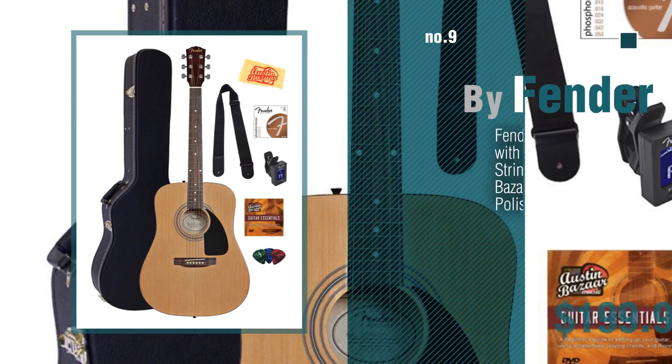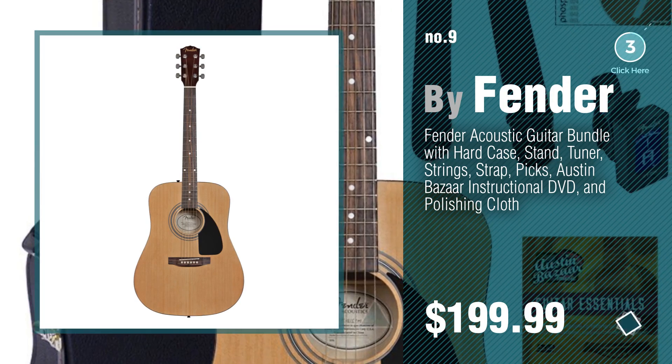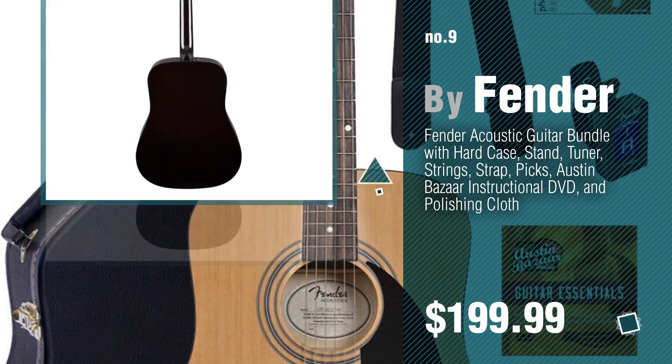Number 9, by Fender. Discover more acoustic guitar hard case ideas and items to explore — click the circle in the corner.